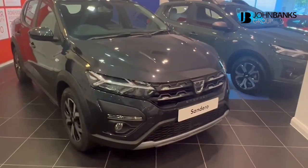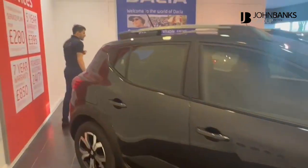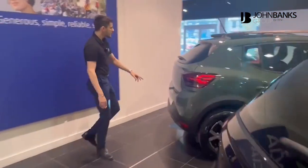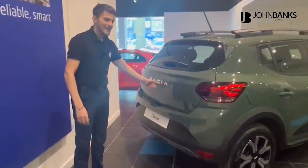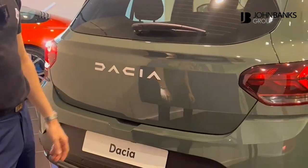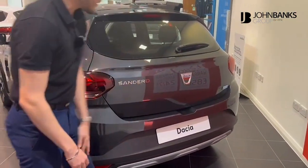And then the final thing — on the rear of the new MY23 Dacia. So it's very similar again to the previous generation, but you've got the new Dacia badge — the Dacia name — on the rear of the vehicle, which contrasts really nicely in white against the previous version, which just had the Dacia logo.